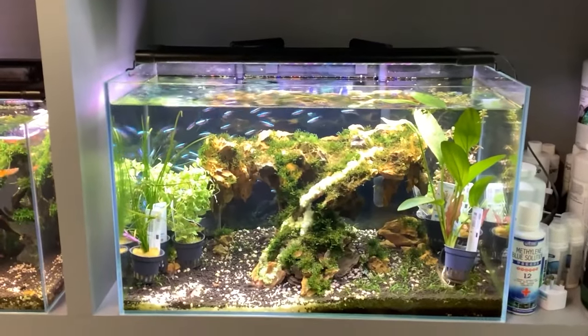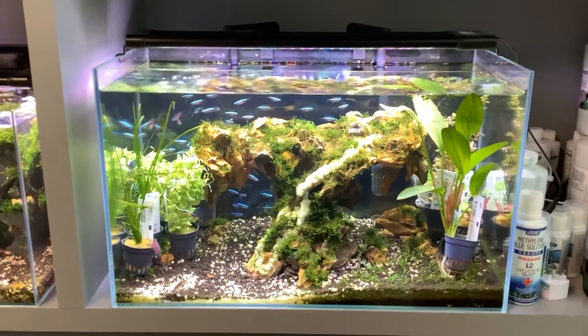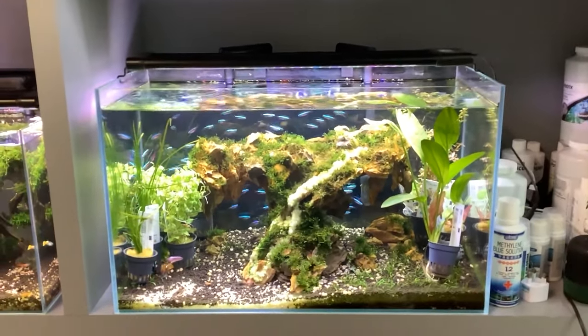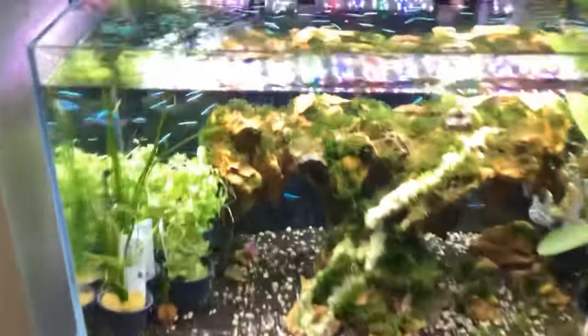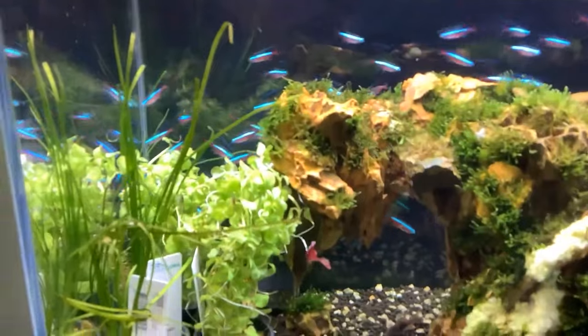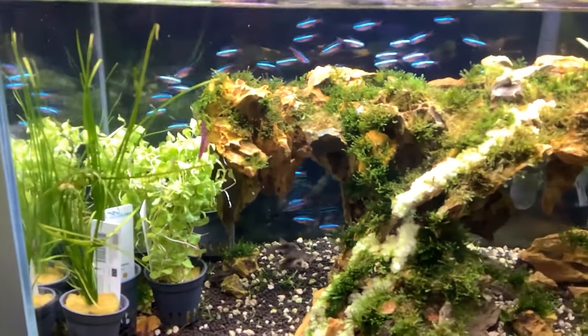When it comes to tank material, you've got two main choices: glass or acrylic. Glass is the classic choice — it's crystal clear, so you see your neon tetras in all their vibrant glory without any weird distortions. It's also durable and stands the test of time. But it does have some weight to it.